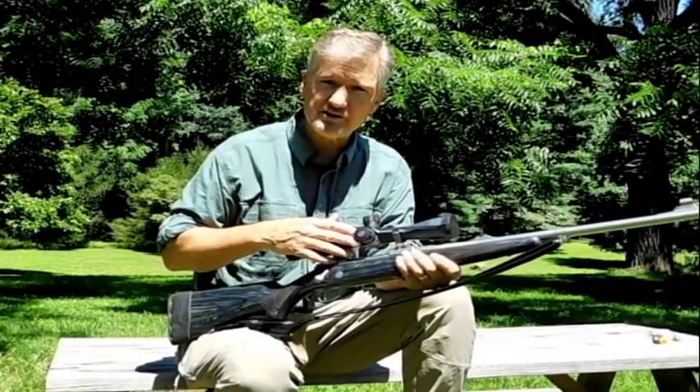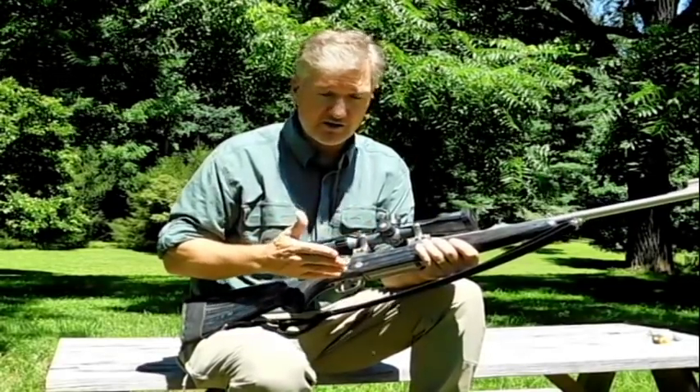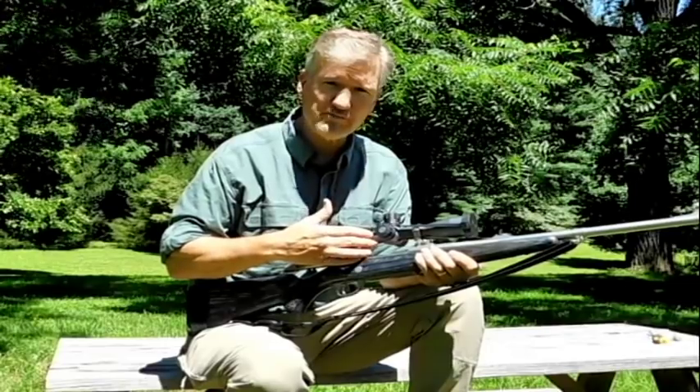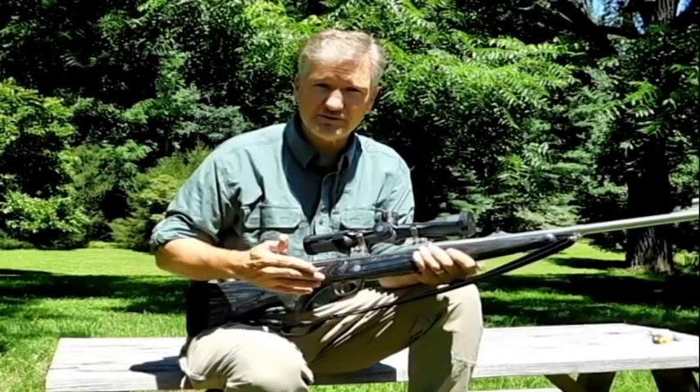It does have relatively large turrets, but in this configuration — everything stock off the shelf — when I eject a cartridge, it will strike the scope, and it strikes it pretty close to the main tube. This is a 34-millimeter tube, but it strikes it right about here. Let me show you a couple videos of what I'm talking about, and you'll understand.